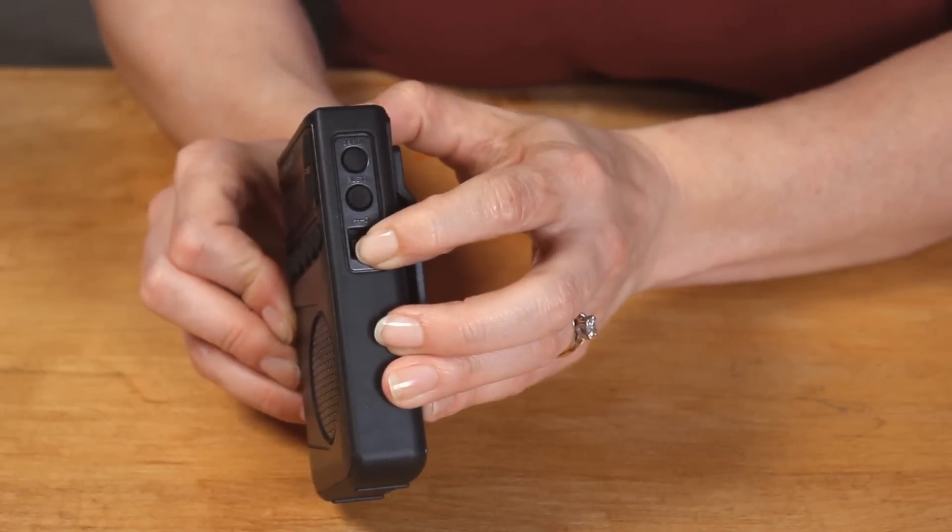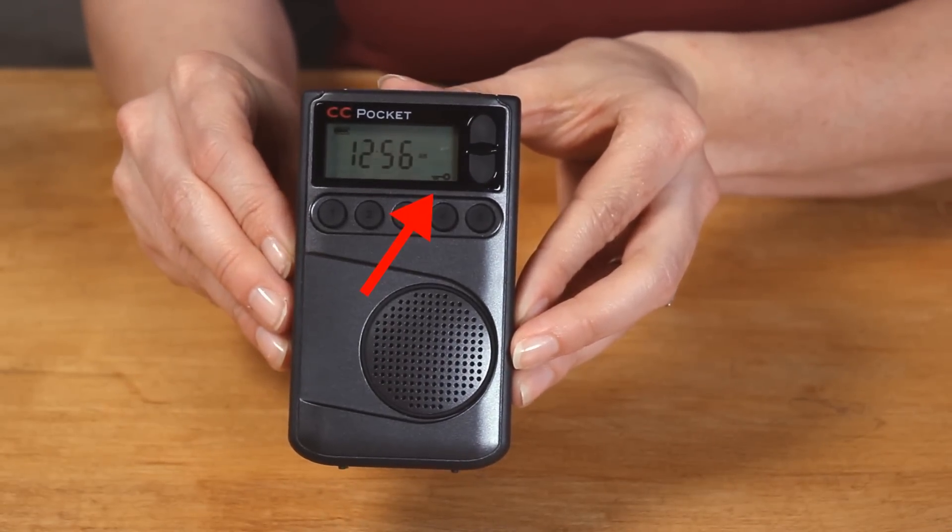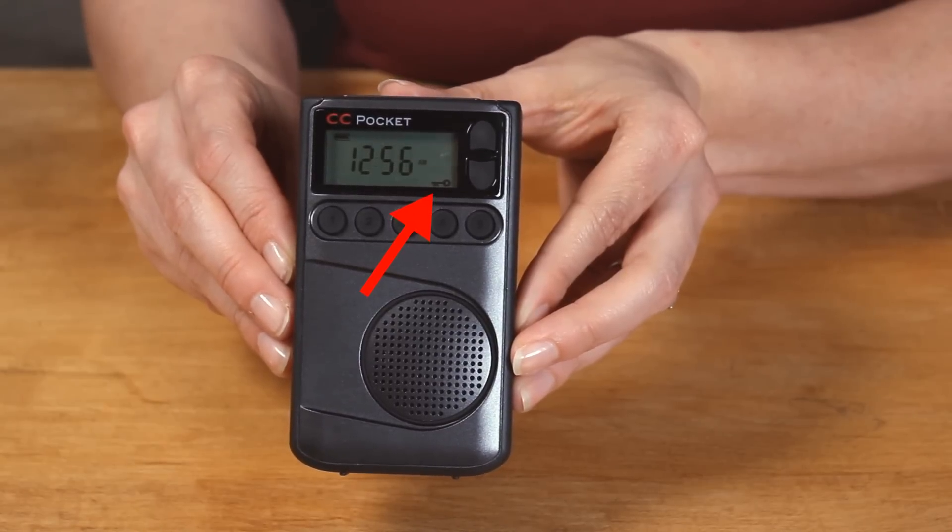It has a lock switch on the side which comes in handy when your radio is in your pocket and you don't want it to accidentally change stations, or when traveling and you don't want it to turn on.